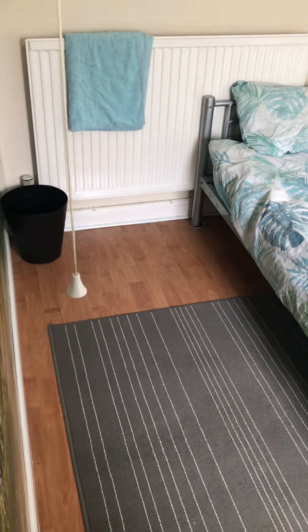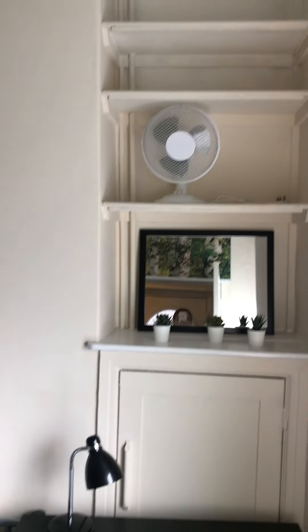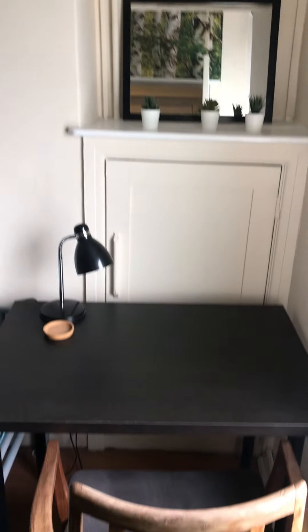So you can see it's laminate flooring, with a hanging rail and shelving built in the alcoves, and you've got a window to the front.